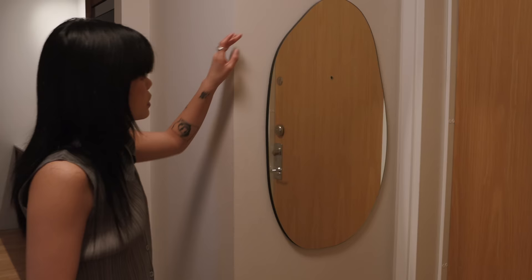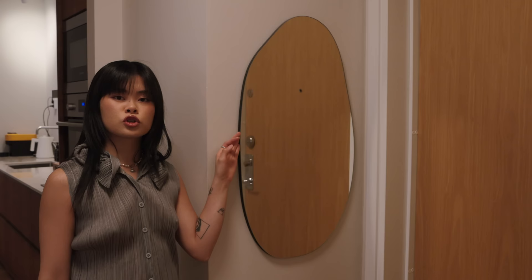Then back to the hallway — the mirror I've had since my first apartment I ever moved into. It's just an old H&M Home piece, but yeah — it was lovely having you guys over! See you next time, bye!